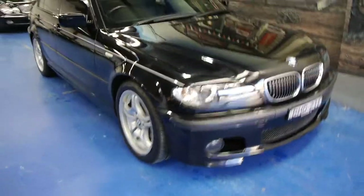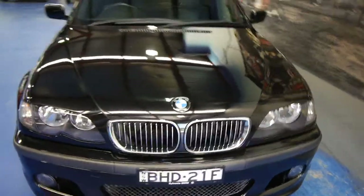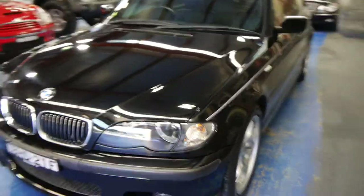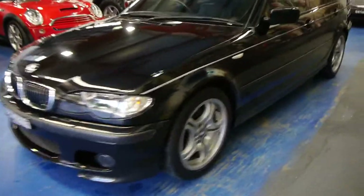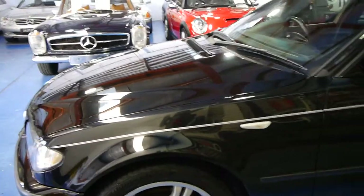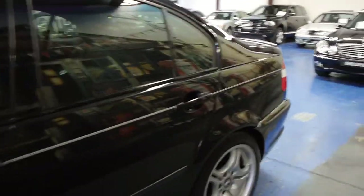A stunning 2004 BMW 320i M Sport sedan with only just over a hundred thousand kilometres. Have a look at that beautiful grille underneath the front bar. The M Sport alloy wheels are absolutely lovely with good tyres and rubber. Black in colour with black leather interior, it's just beautiful. And look at the window tint and the pinstripes — it really does suit this car very well.